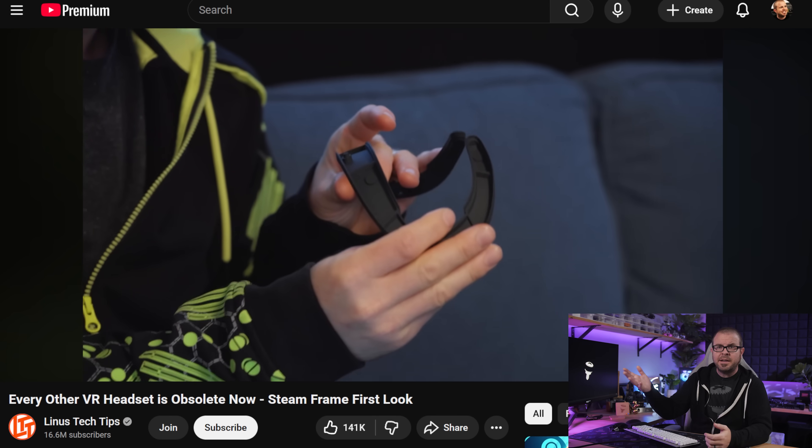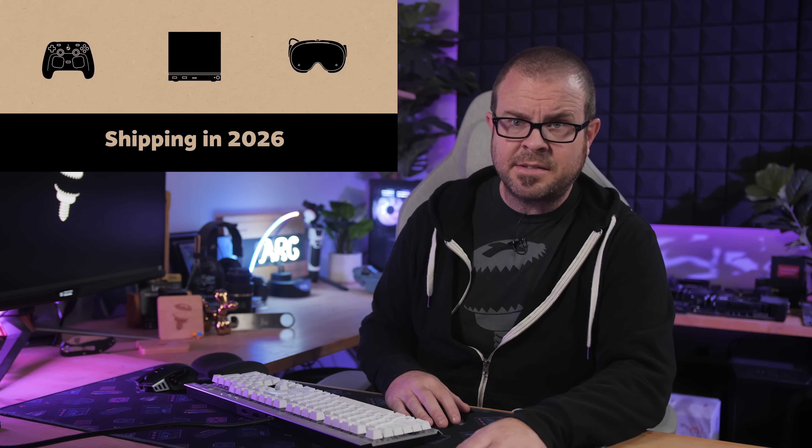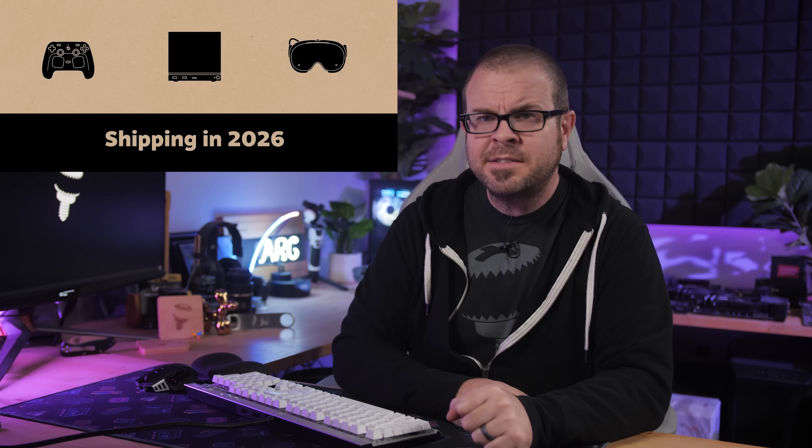One big question was whether you can wear the Steam Frame with glasses — and per Linus, the answer is yes. There's a spacer gasket for that, which also helps for long eyelashes, and more ideally they're working on prescription lenses available sometime after launch. In a year when most exciting PC hardware launches were either canceled or delayed, Valve's hardware announcements were refreshingly exciting.